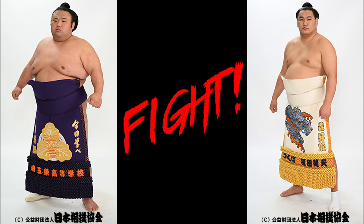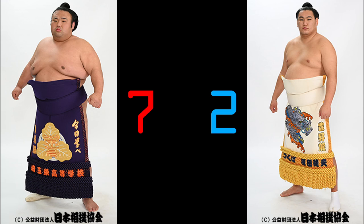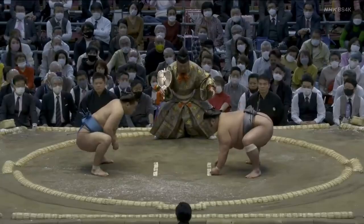Keisho holds a 7-2 advantage in the series, including 4 of the 6 we'll look at today. Even though he does well in this matchup, he's looked a little shaky in the last few days, and we know he hurt his knee in March, so does Hoshoryu have a good route to victory? We'll look at fights from 6 consecutive basho's, starting in March 2022, running through January 2023.